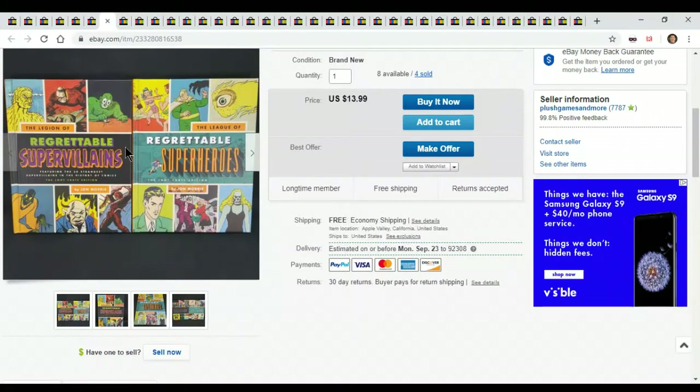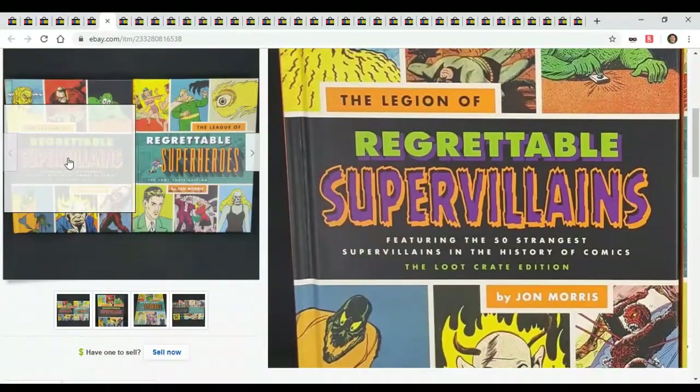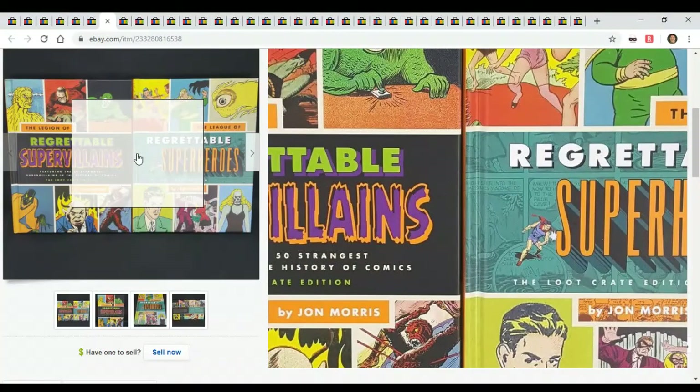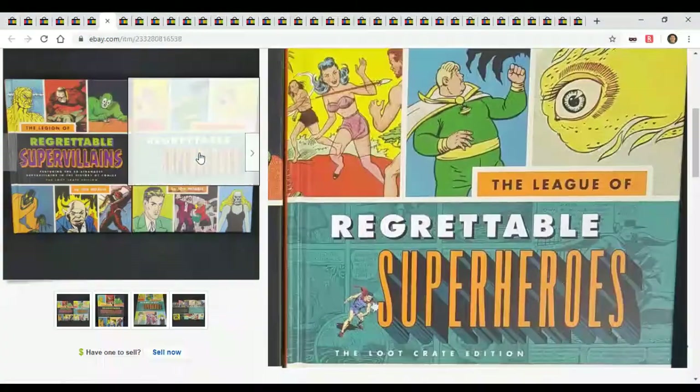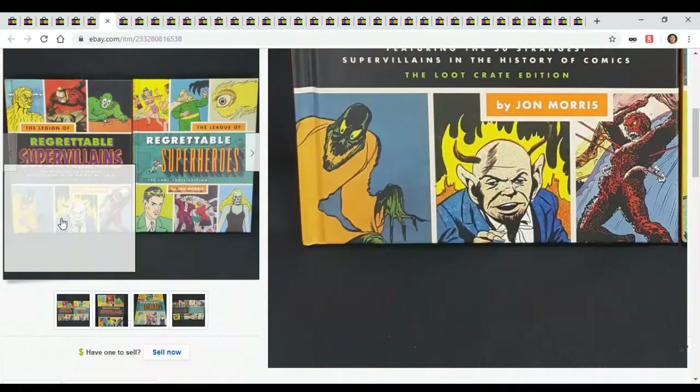These books again — I've shown you the last few weeks. I've sold another one, four sold total at $13.99. I bought a big lot of them, so hopefully they keep selling. They're just superhero and super villain books — terrible superheroes, terrible villains. That's all they are.